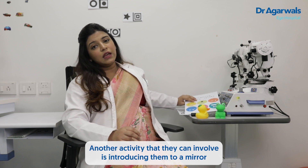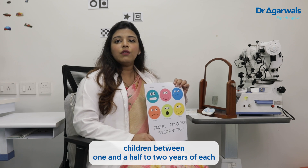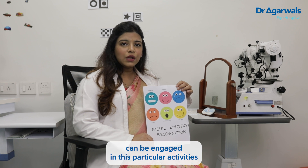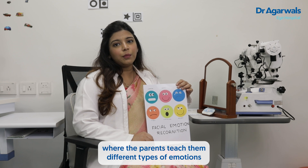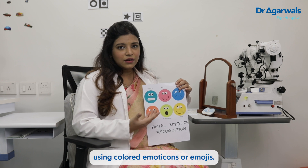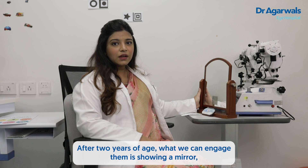Another activity is introducing children to a mirror. Children between one and a half to two years of age can be engaged in activities where parents teach them different types of emotions using colored emoticons or emojis.